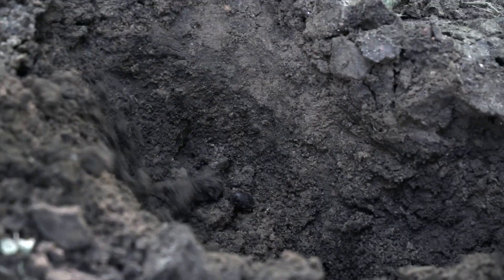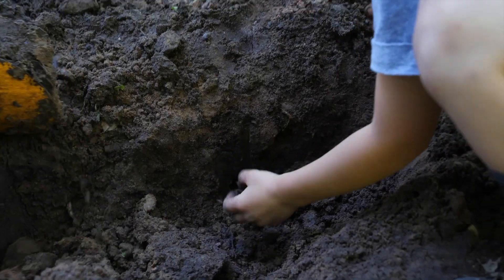Yesterday, my brothers and I went to dig some up. We have to take a shovel with us to dig a deep hole to find them.